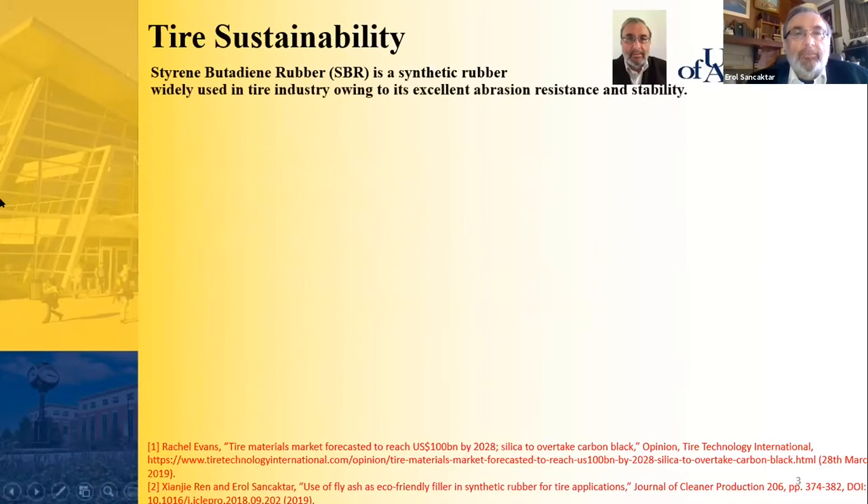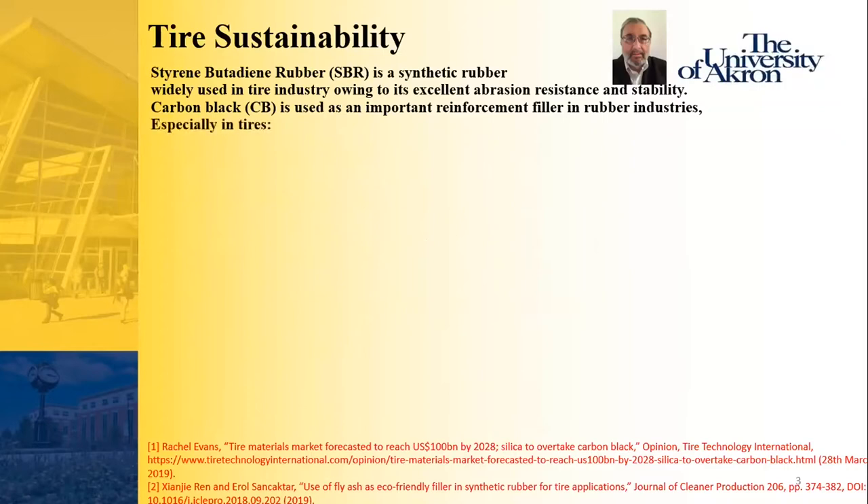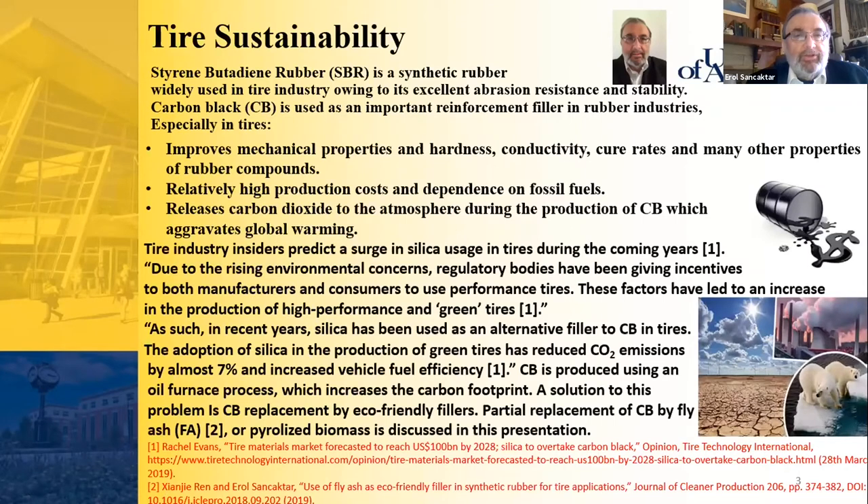Styrene-butadiene rubber, or SBR, is our main material — a synthetic rubber widely used in the tire industry owing to its excellent abrasion resistance and stability. Carbon black, or CB, is used as an important reinforcement filler in rubber industries, especially in tires, because it improves mechanical properties, hardness, conductivity, and cure rates. However, CB has relatively high production costs, dependence on fossil fuels, and releases CO2 during production.